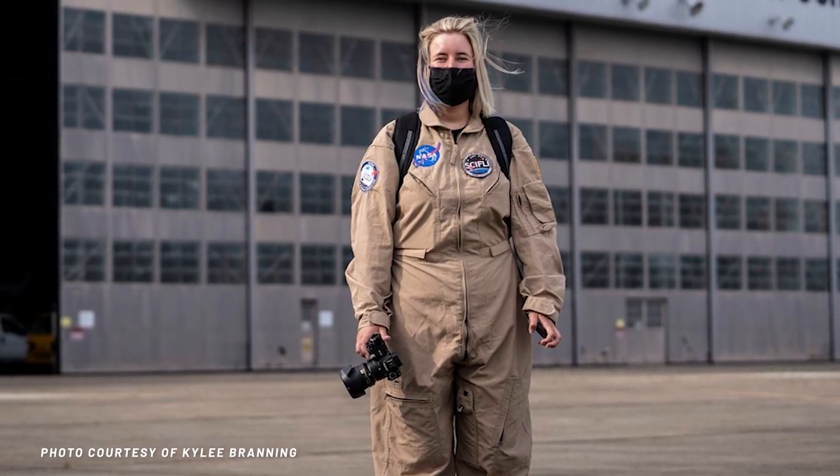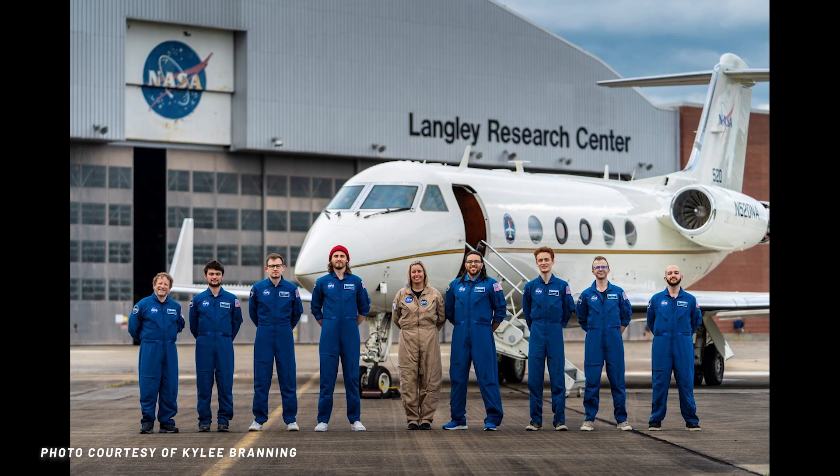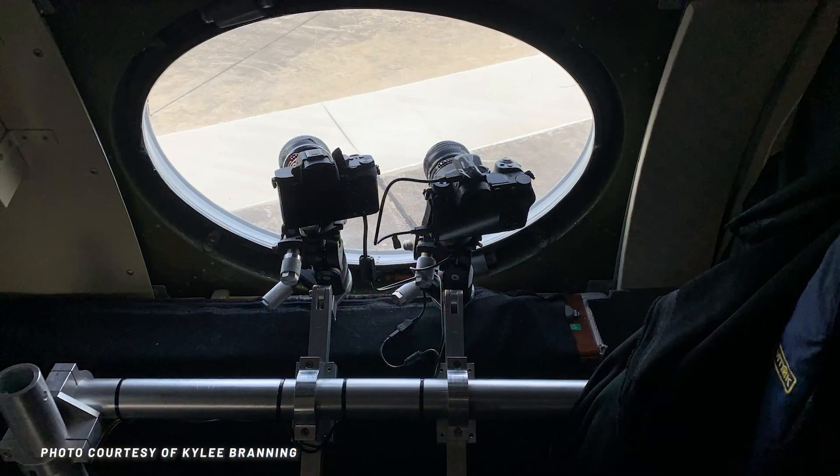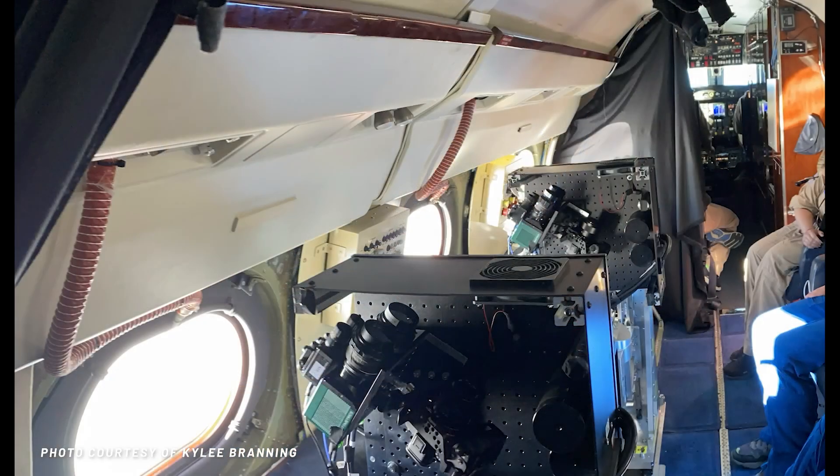We had a couple of UAF graduate students working with us on this mission. We wanted to give the students a chance to do the plane work because it's a little more exciting. Kylie Branning was on the aircraft operating optics, and Matt Blandon was communicating directly with the aircraft. The major thing was to make sure the plane was ready to go, because it had about an hour to an hour and a half transit to its observing point, so we had to confirm the weather was going to be okay before making that decision.